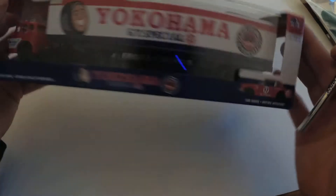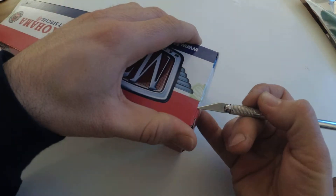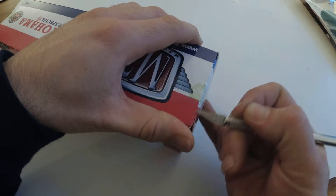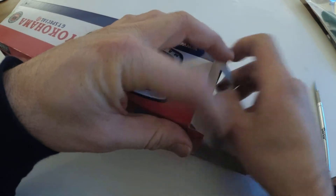Didn't have my knife within easy grabbing distance this time. Forget the collector quality-ness of being in the package — we open them here at Plays with Cars.